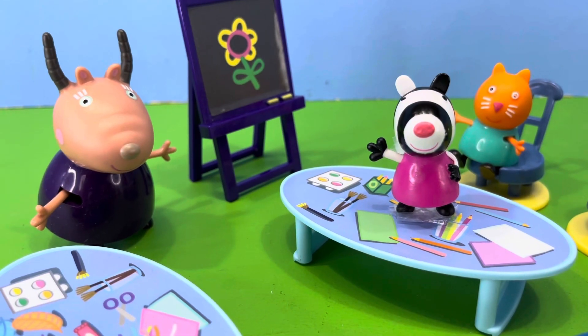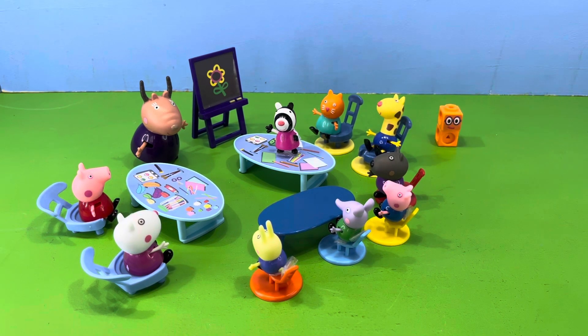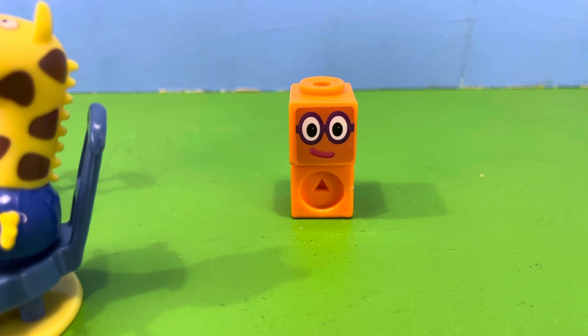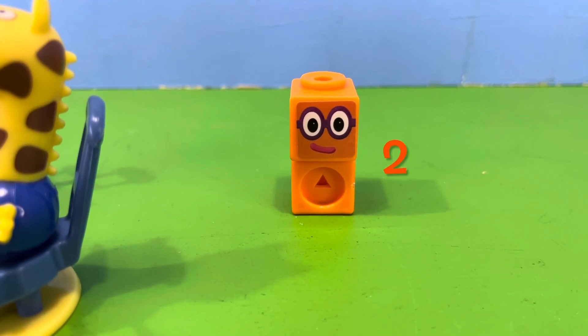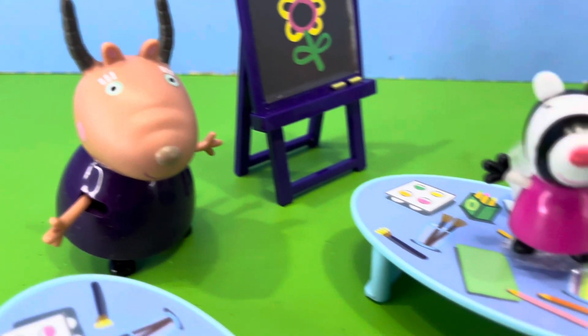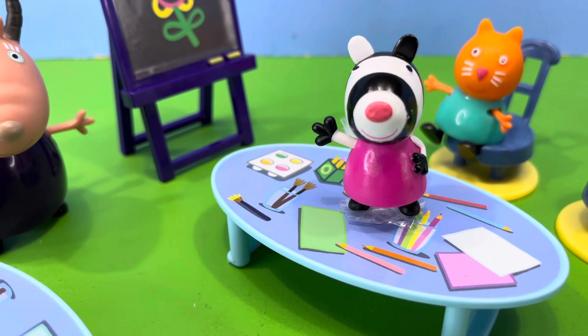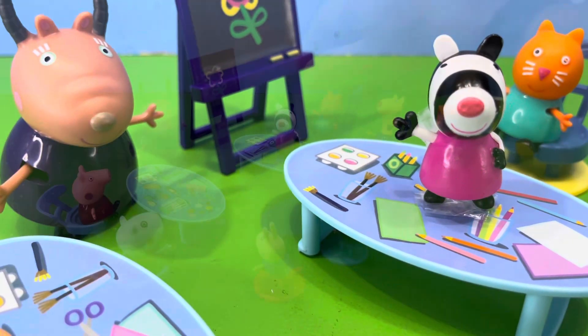Now everyone, was Zoe Zebra right? Let's have a look. Zoe Zebra was correct — number block one plus number block one equals number block two. Madam Gazelle said, well done Zoe, you got that answer right, but you've still been naughty and you're still going to see the headmistress.